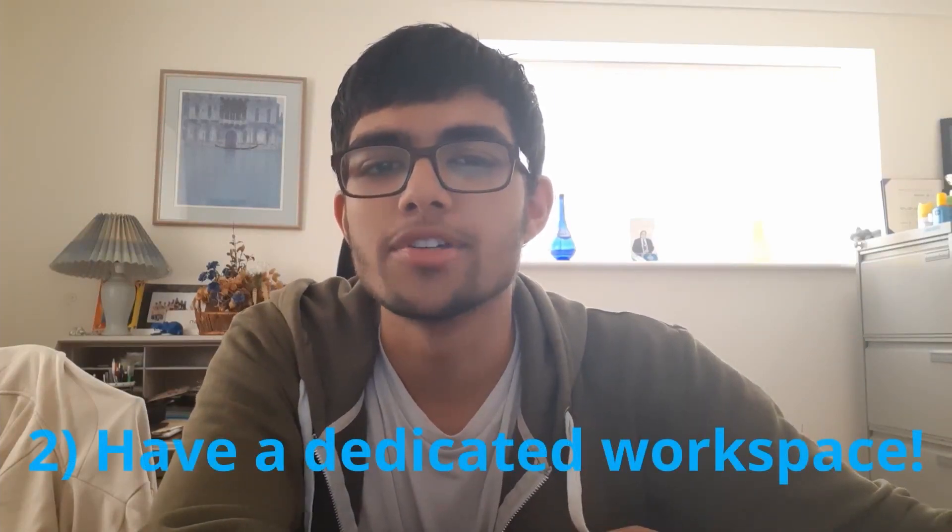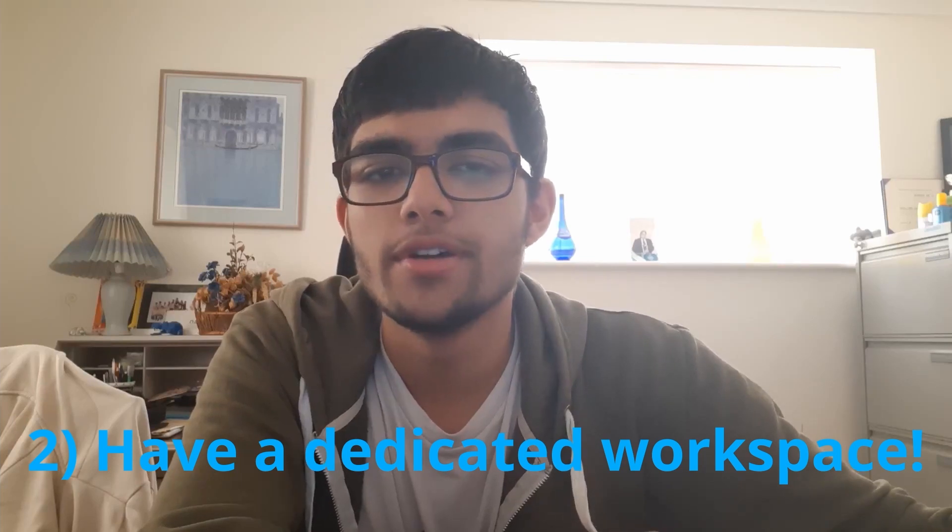My second tip is having a dedicated workspace. Because of COVID, everyone's leisure space and workspace merged, since everyone was working from home — a place most people associate with rest, relaxation, and switching off after a long day. So if you can, find a specific desk or a specific room, as that can be psychologically really beneficial to your work rate.